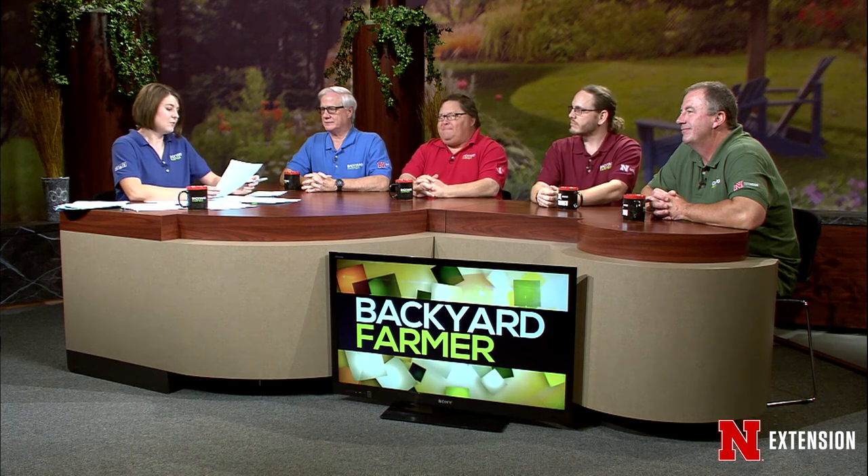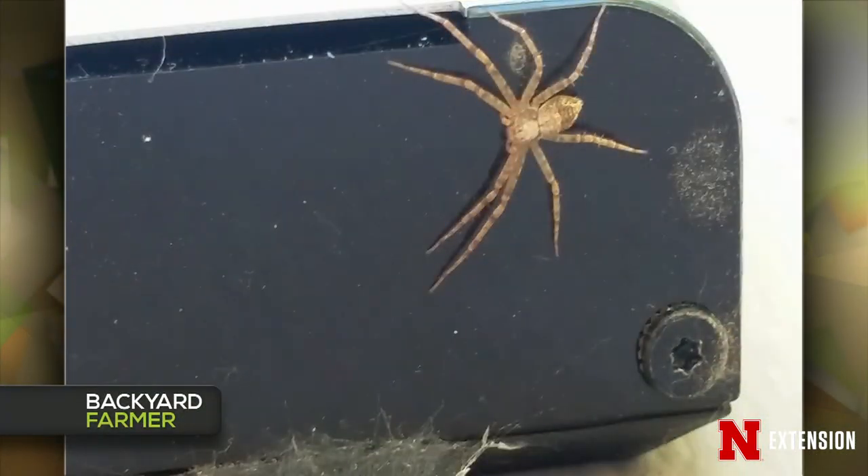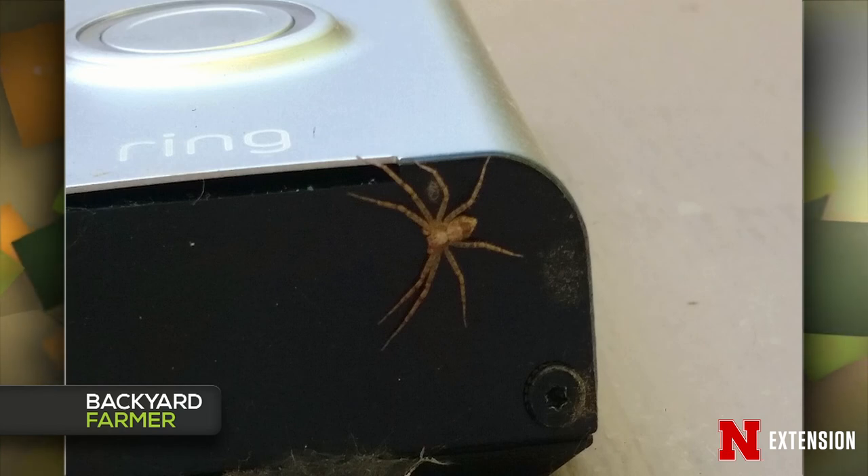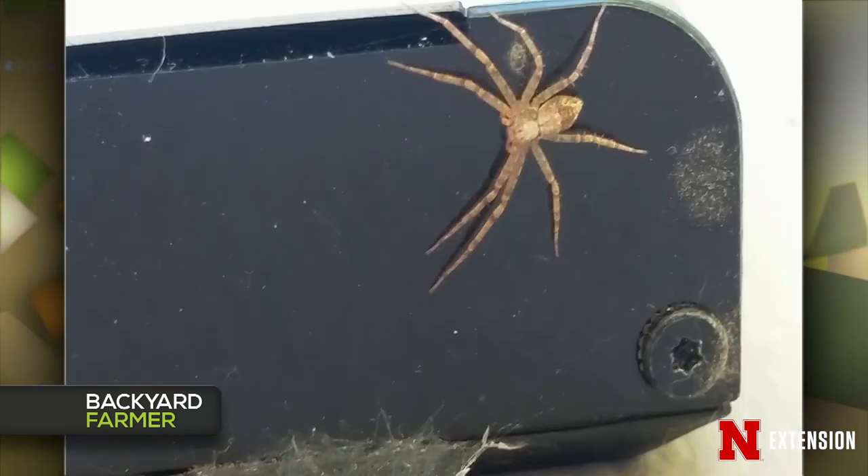A Ralston, Nebraska resident found a spider on their doorbell and wanted to know what kind it is. It's called a running crab spider — Philodromus vulgaris. Normally in nature you'll find it on the trunks and branches of trees on the bark because it tends to blend in and chases after any prey that comes in close proximity. It runs very fast. Sometimes we'll see those in the house.